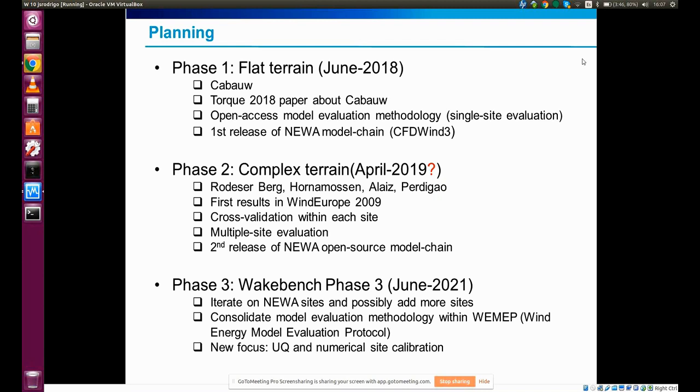Another interesting activity we will progressively introduce in WakeBench is uncertainty quantification and numerical site calibration. These are very relevant for the IEC working groups DAS-15, DAS-12, and DAS-4. The idea with these benchmarks is to address the needs of these IEC groups by providing what we could call golden benchmarks for validation, so that whenever you plan to do wind resource assessment or numerical site calibration, you know what you need to do in terms of verification and validation of your models.